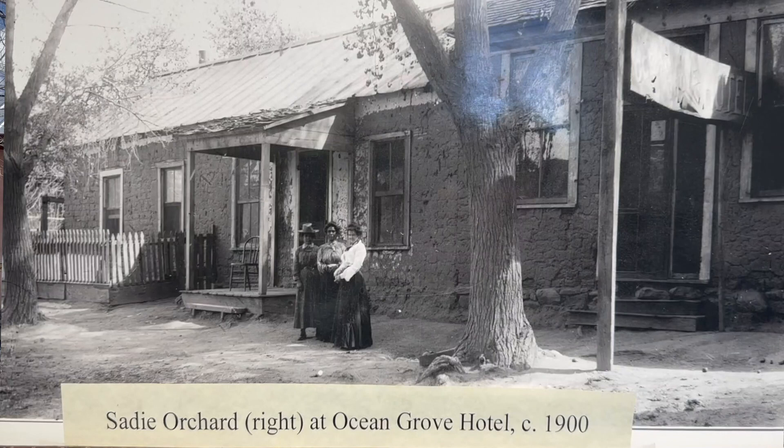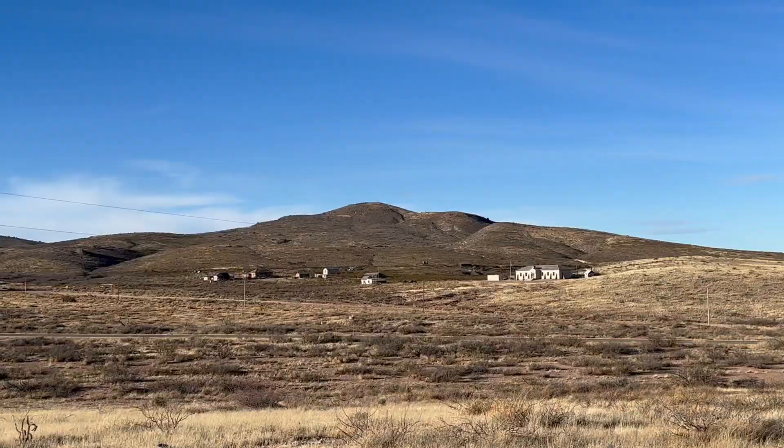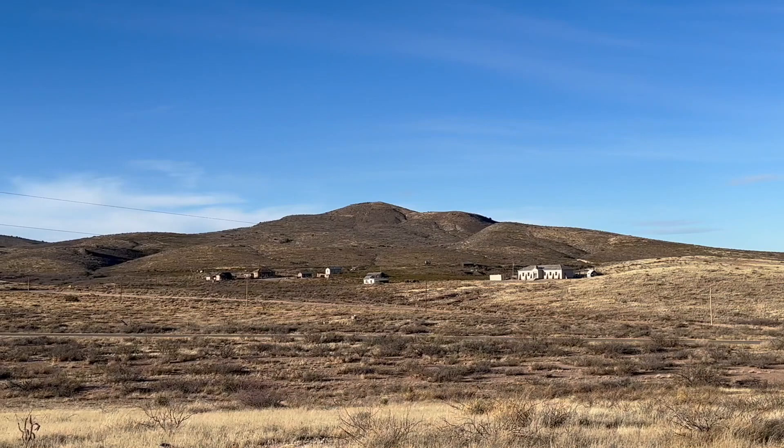You remember Sadie — I mentioned her briefly in the Lake Valley video, and I said that once we got to Hillsboro I would get into more detail as to how she got around. And when I say Sadie Orchard got around, I mean that in the literal sense. She was a madam — a lady of the night — and she got her start over in the neighboring town of Kingston, was in Lake Valley for a while, and ended up settling here in Hillsboro.